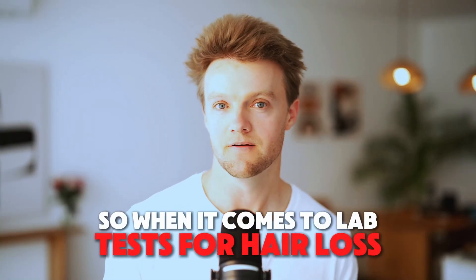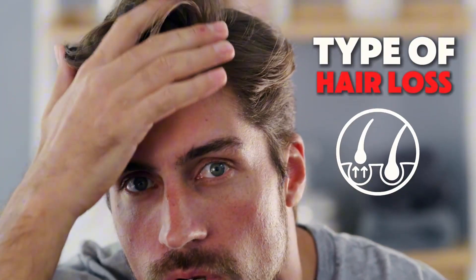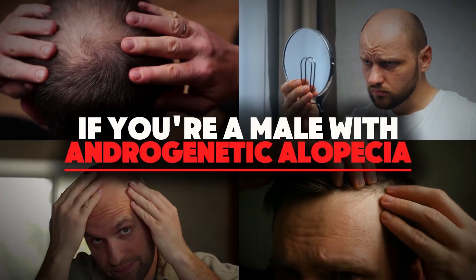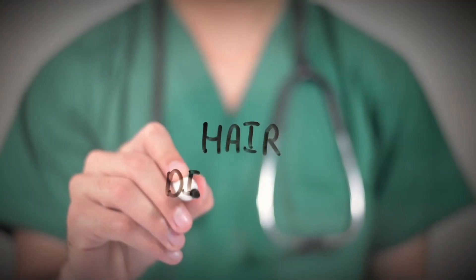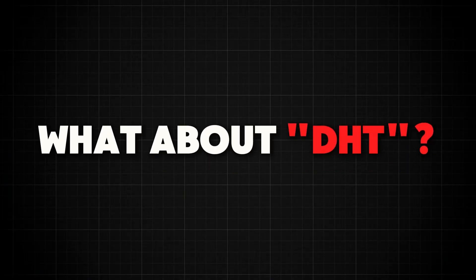When it comes to lab tests for hair loss, it's not really possible to give a one-size-fits-all answer. You have to break it down in terms of the type of hair loss as well as the person's sex. If you're a male with androgenetic alopecia, the diagnosis will usually be pretty straightforward, and the doctor won't generally have to order any blood tests to confirm that diagnosis.